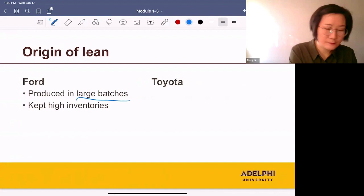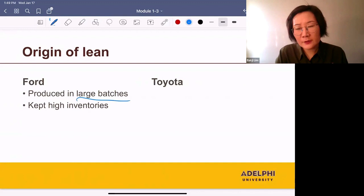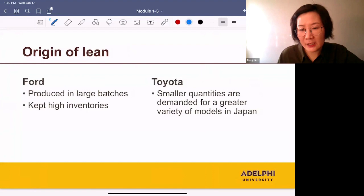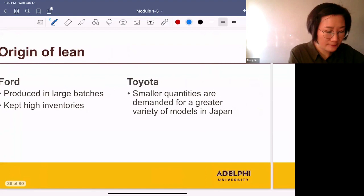On the other hand, in Japan, the order sizes were smaller and customers were asking for a greater variety of models. So Toyota produced cars in smaller batches. And since they needed to produce a lot of models, they switched from one model to another very quickly — so quick changeovers.